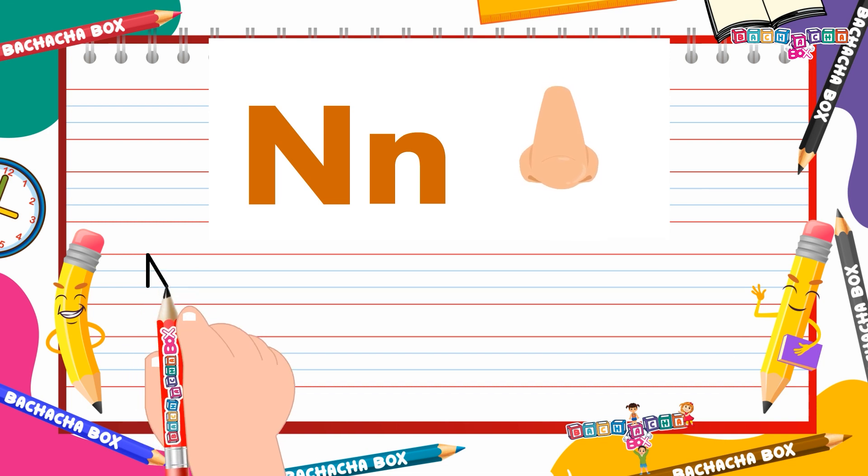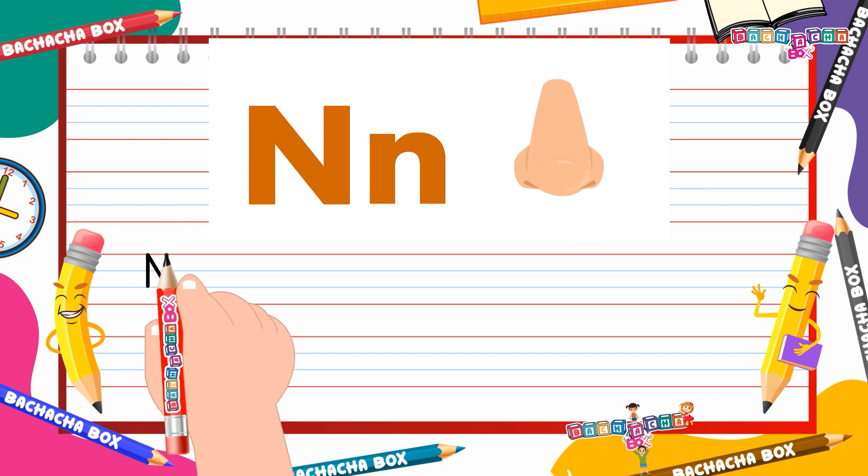Make one standing line joined by a slanting line. Another slanting line from down to up. This is capital N.